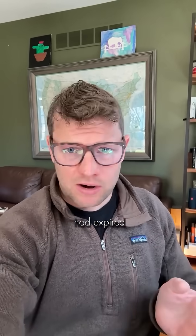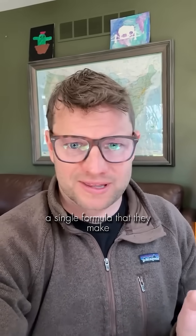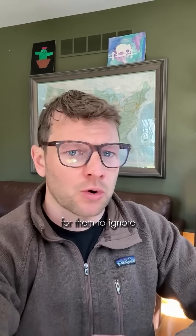Back here in the US, we're still using fluoride. Once that patent expired, the big brands completely ignored it because it was too expensive and didn't put it in a single formula they make. Now I think there are too many studies showing the benefits of hydroxyapatite for them to ignore any longer.